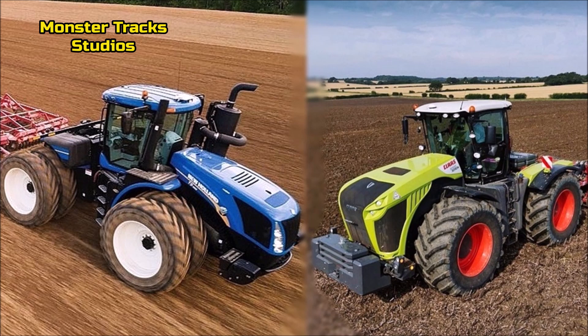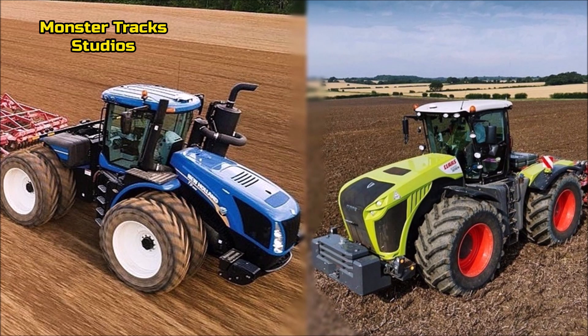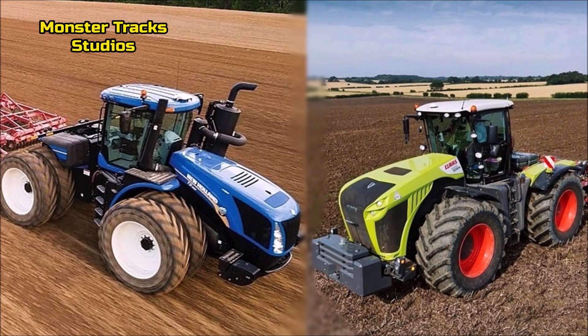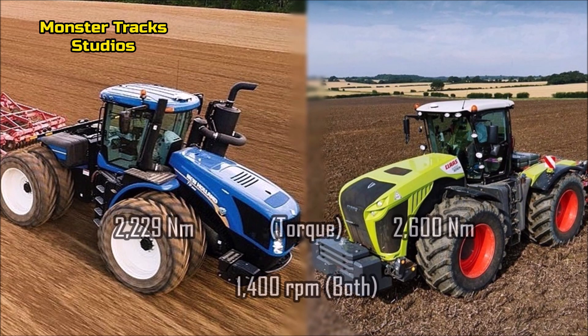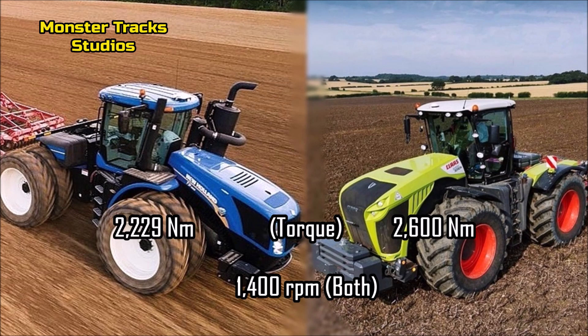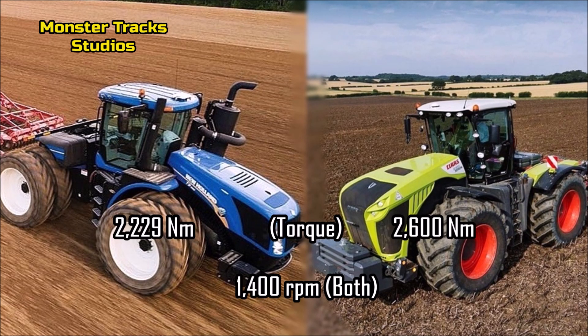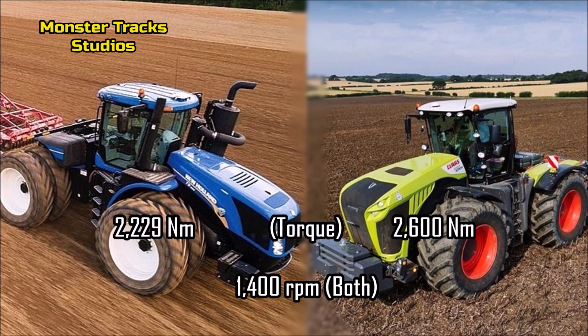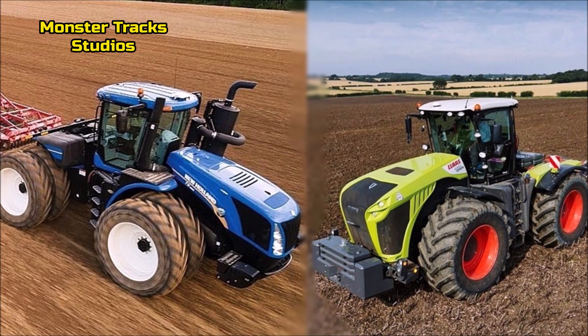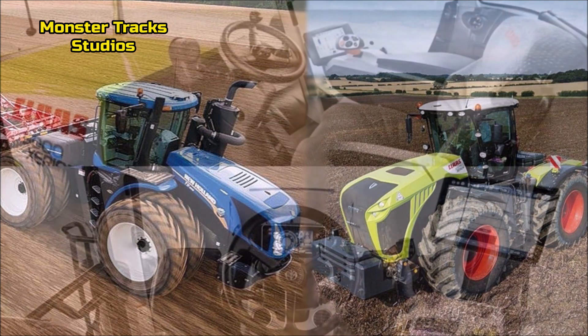So, on overall level the Xerion comes out stronger, with nearly the same output and fuel use as Holland. The torque of the Holland comes to 2,229 newton meters at 1,400 RPM. The Xerion's torque is a little higher at 2,600 newton meters at 1,400 RPM also, so the Xerion reaches a higher torque at the same revolutions per minute — the advantage goes to Xerion.